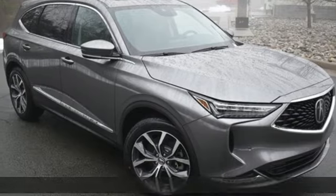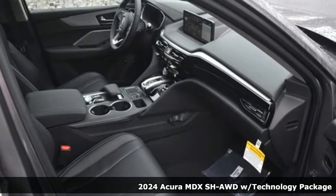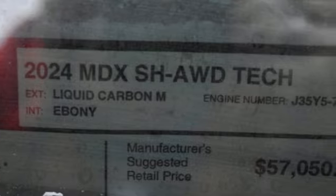It's a new 2024 Acura MDX. Flexible and luxurious, this MDX is a statement of smart sophistication. Plus, it offers an exciting list of features.